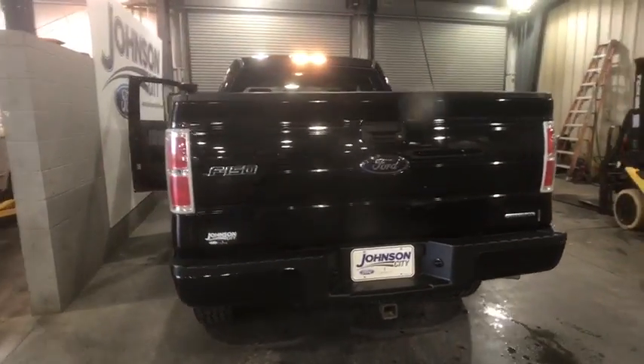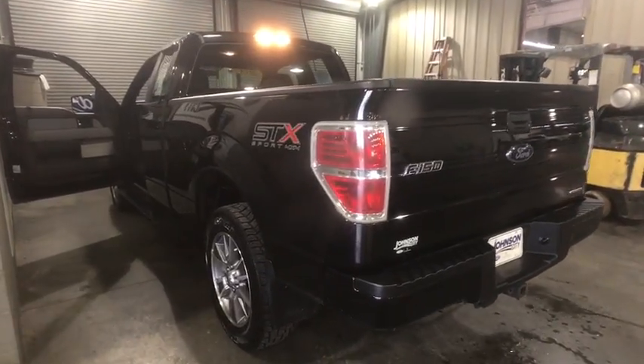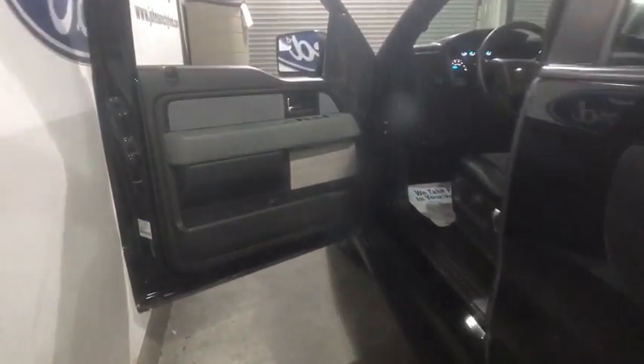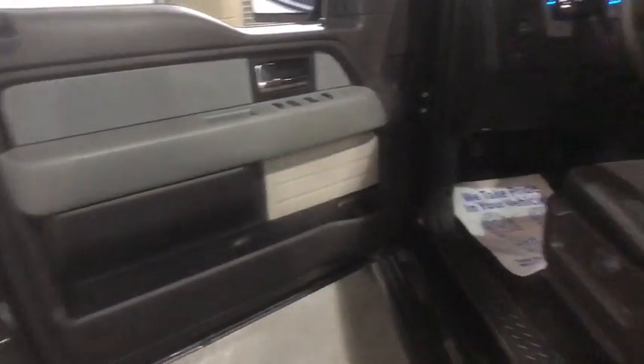Here are some of this vehicle's great options: traction control, dual airbags, power steering, cruise control, four-wheel disc brakes, fog lamps, security system, CD player.